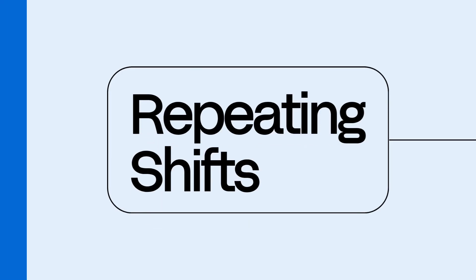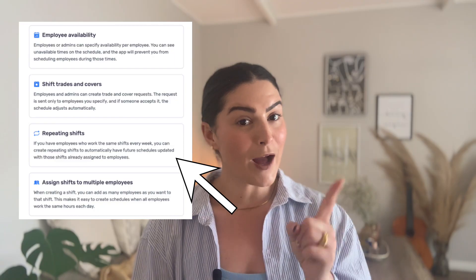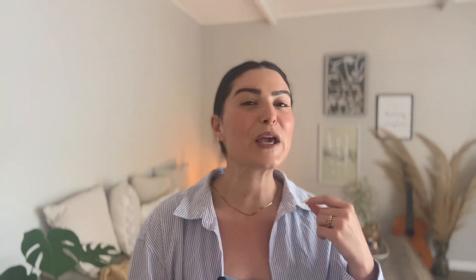Number two is repeating shifts. If your weekly schedule looks basically the same, don't start from scratch every single time. With repeating shifts, you can copy schedules week to week automatically. Set it once and let Buddy Punch handle the rest — because if Ctrl+C and Ctrl+V is your only scheduling strategy, you should definitely stick around.